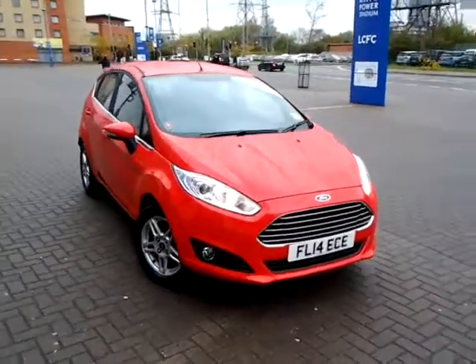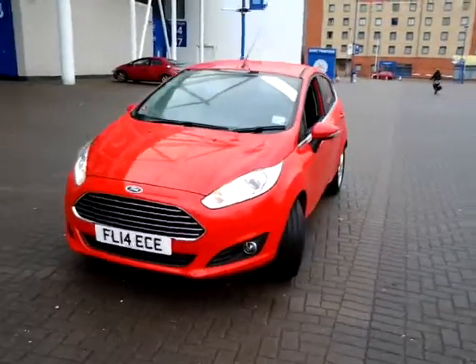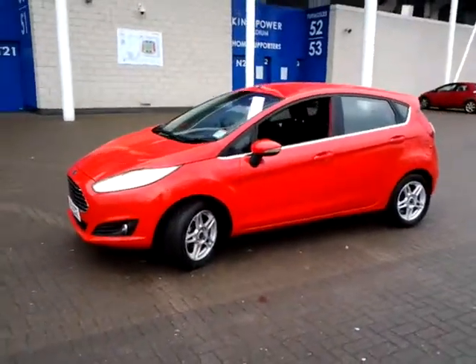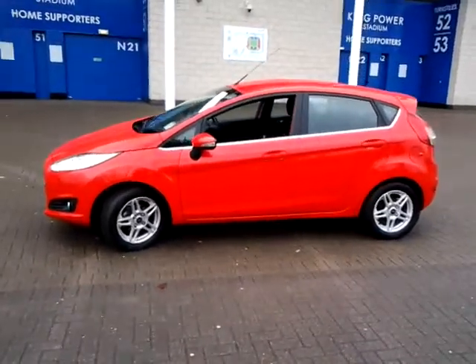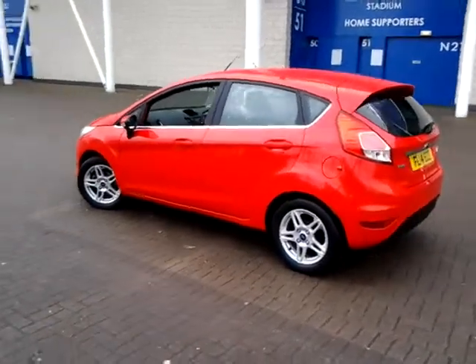Welcome to Sturgis of Leicester. Today we are looking at this 2014 14-plate Ford Fiesta. This is a 1-litre EcoBoost Zetec 5-door hatchback. This vehicle has currently covered 9,500 miles with full service history. This vehicle is finished in red with a cloth interior.